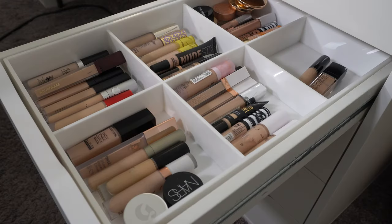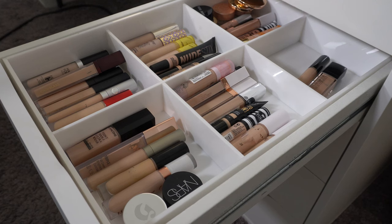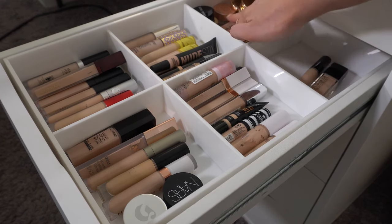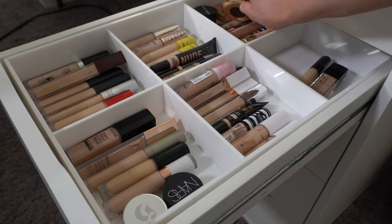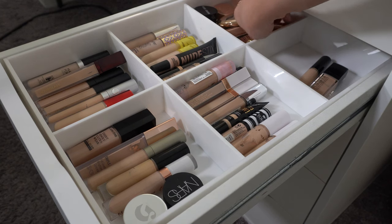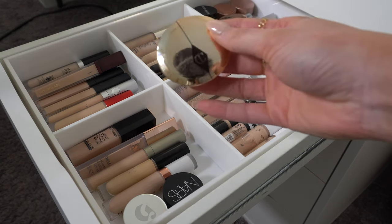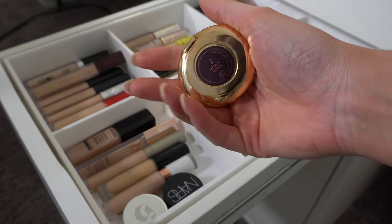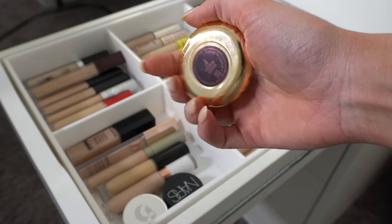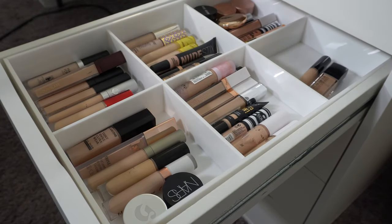Alright you guys, we're going to do a shop my stash today. So we're going to go through and pick out some makeup to use. First is concealer and corrector, obviously. Let's do Charlotte Tilbury corrector today. I've been kind of neglecting this one. This is the shade number two, so I think we'll do that one.